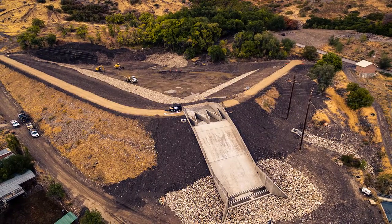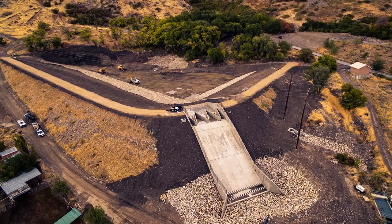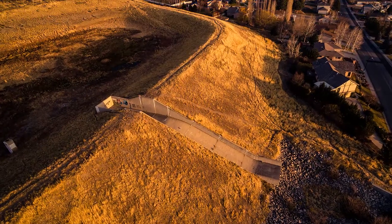Most outstanding public project under $10 million: Battle Creek and Grove Creek Debris Basin Rehabilitation.